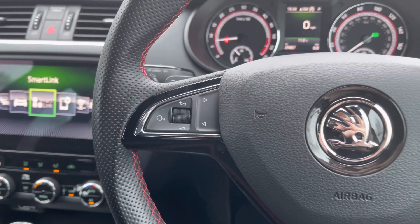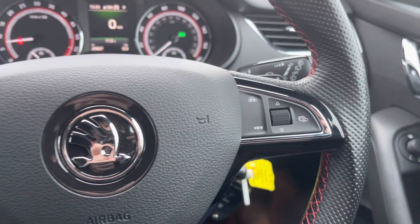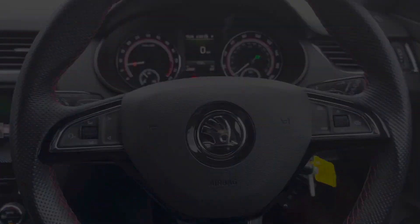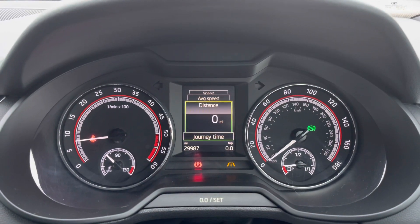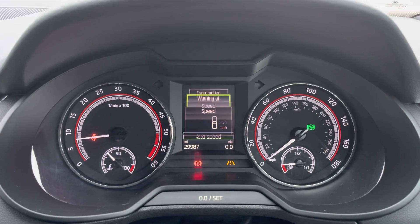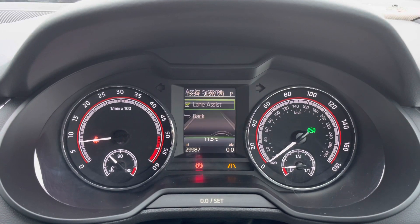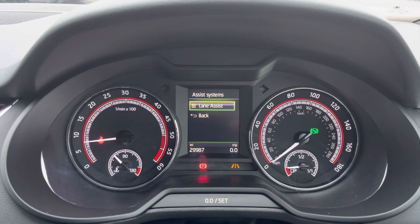On the steering wheel you have your multifunction controls where you've got access to infotainment controls and your trip display controls to the right. On the display you've got access to all of your driving data — you can see the digital speedometer, miles to the gallon, and additional menus including your assist systems.